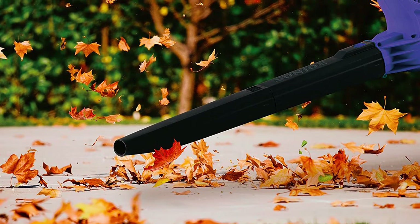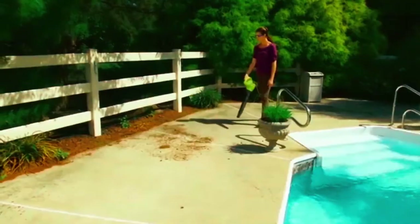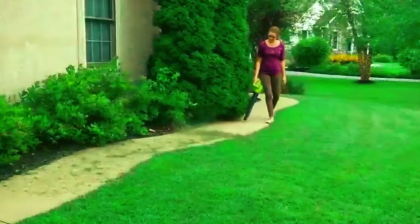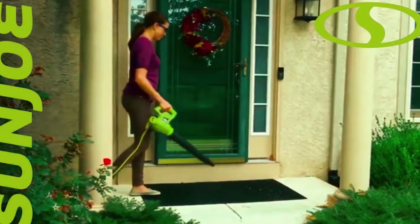One noticeable shortcoming is the speed setting — this leaf blower only has one speed setting option, but it remains compact, especially with the removable chute, for easy storage. The 2-year limited warranty is another drawback. But regarding performance, this leaf blower performs incredibly well, making it the best leaf blower for light-duty cleaning tasks around your home.